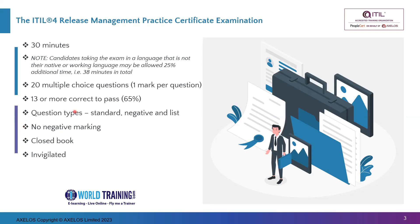If you are writing the exam in a language which is not your spoken language, then you get an additional 25% time allocated automatically, based on the profile registered in your PeopleCert account.